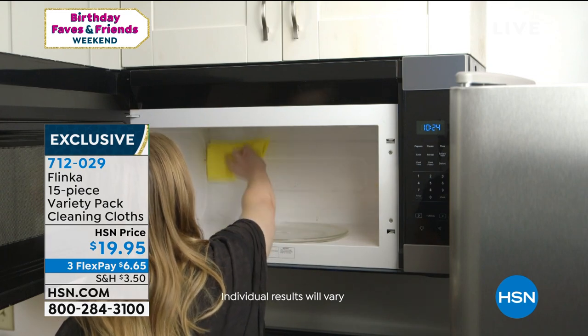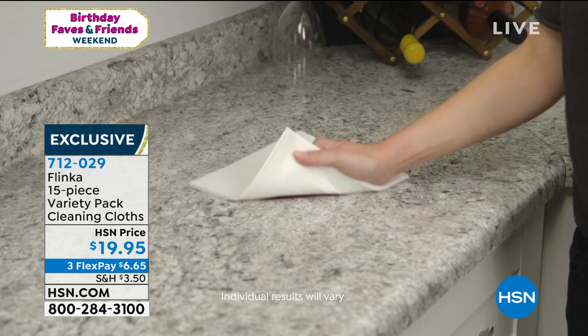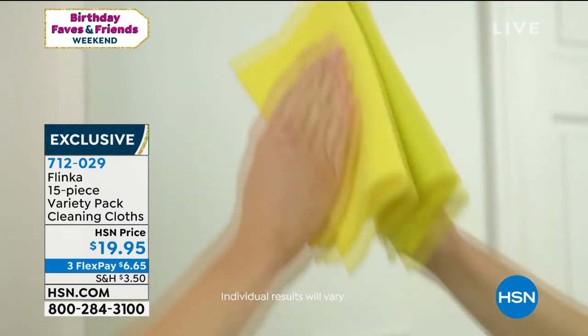Not only that, they work better. You don't have to get eight or nine paper towels to clean up a mess — you just use one Flinka. We're going to give you 15 of these. I think we have Terry back, so let's get back to her and see what she's doing.